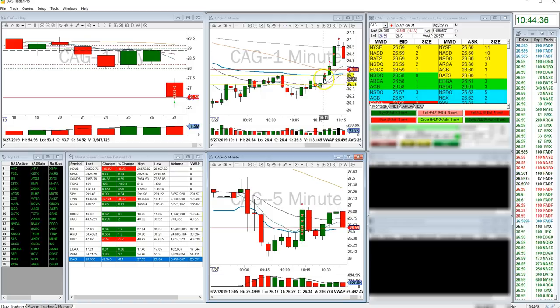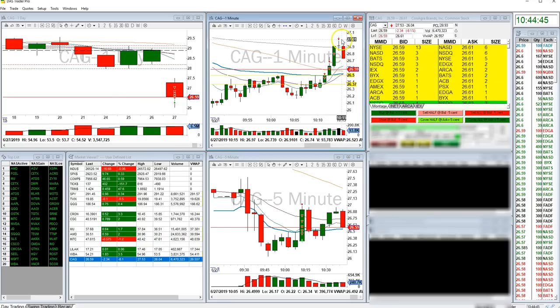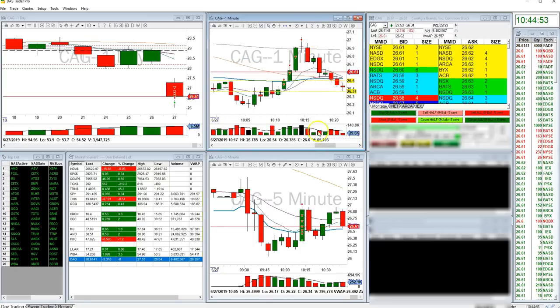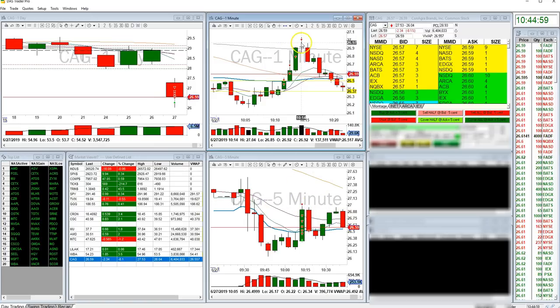I used a market order and got a horrible fill — that's why I should have used a limit order. And then I got filled subsequently a few more times, including a limit order at $27 even. As it went up to $27 I was really happy with it, so I took that out. I figured that was going to be the high I was going to get out of it. And I was right — right after $27.